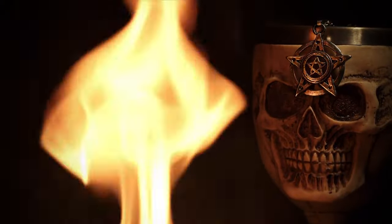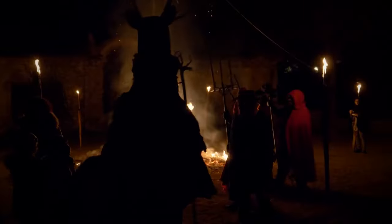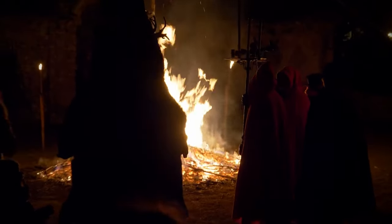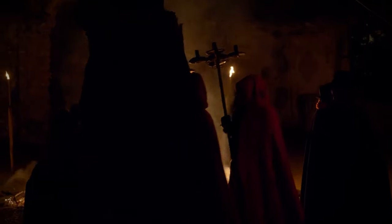Furthermore, the orientation of the star, with the point down, departs from the pagan norm, in which it usually points upwards, symbolizing the spirit's dominion over the four elements.